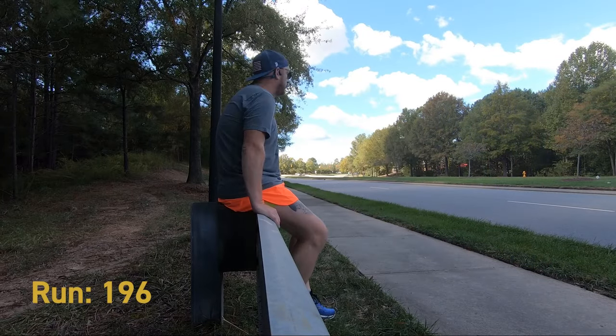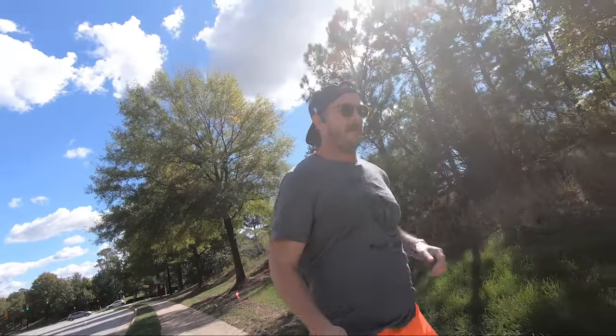They were, I want to say 60, 70 bucks, somewhere in there, because they were not the current model and probably not everybody's cup of tea in terms of color, but they've been really fantastic. I've really enjoyed running in them.